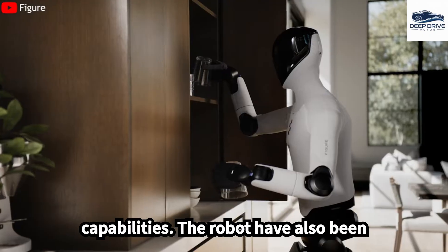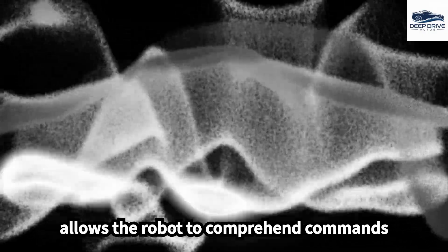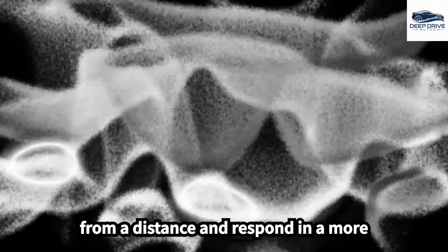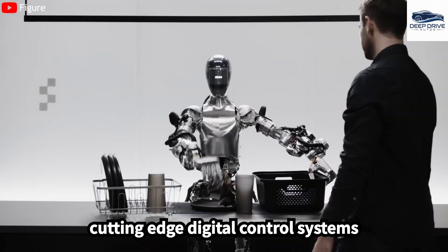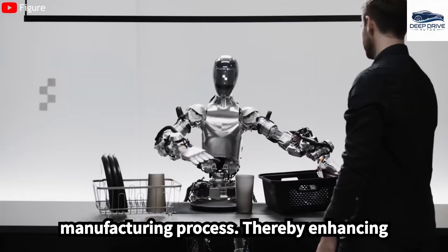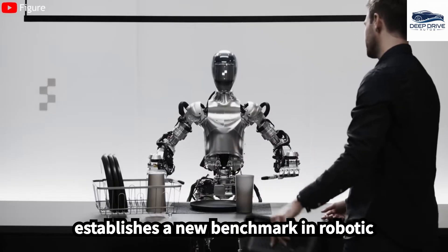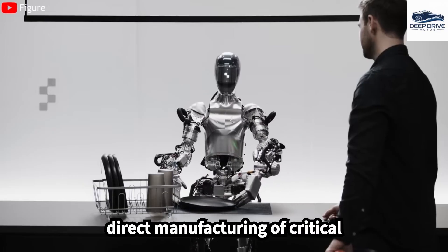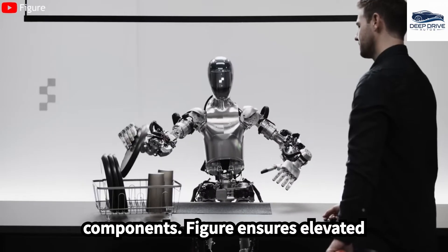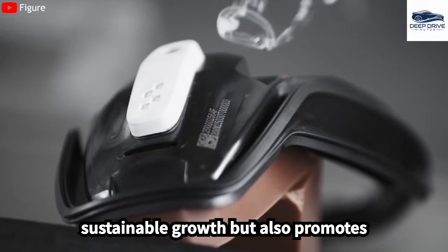The communication capabilities of the robot have also been enhanced, incorporating improved speaker and microphone systems that facilitate better interaction, allowing the robot to comprehend commands from a distance and respond in a more natural manner. In the manufacturing sector, the BotQ factory integrates cutting-edge digital control systems designed to monitor and optimize each manufacturing process. By maintaining a fully independent supply chain and engaging in direct manufacturing of critical components, Figure ensures elevated standards of quality and accelerates innovation.